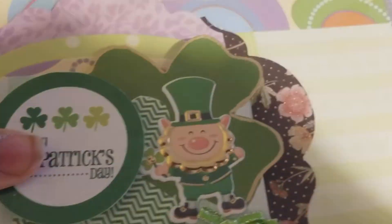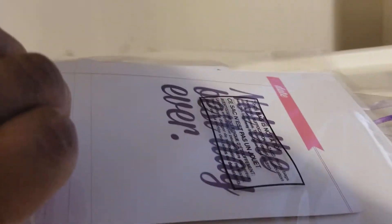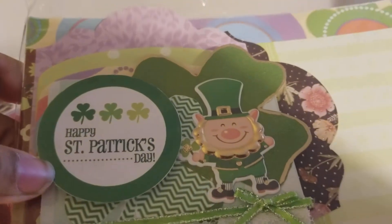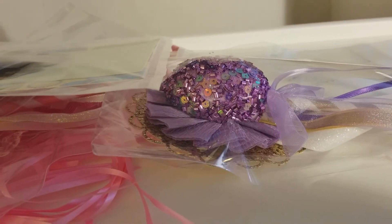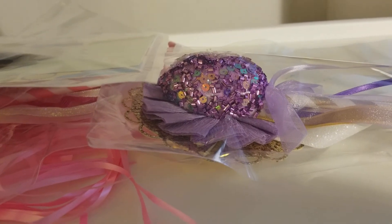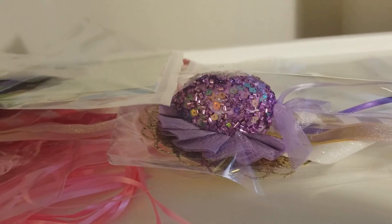Wow, Phyllis, you just went above and beyond. I'm working with one hand so I'm not going to pull all of this out. It looks like it's ephemera — thank you so much Phyllis, I love it, always need ephemera. But there's more in here — what did you do? Oh my goodness, this box is packed!